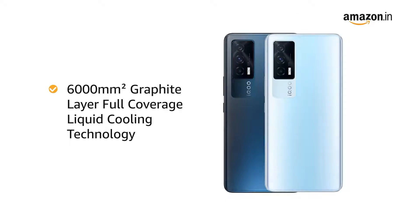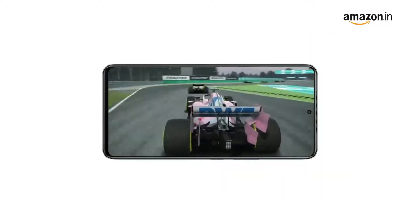It also has a 6000 mm² graphite layer full-coverage liquid cooling technology to dissipate heat quickly and evenly while playing heavily loaded games.